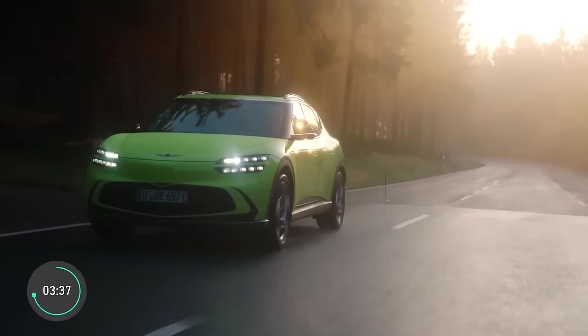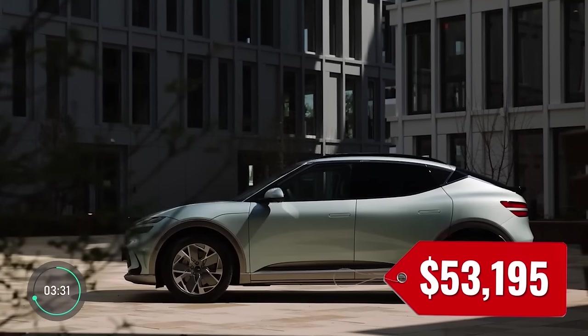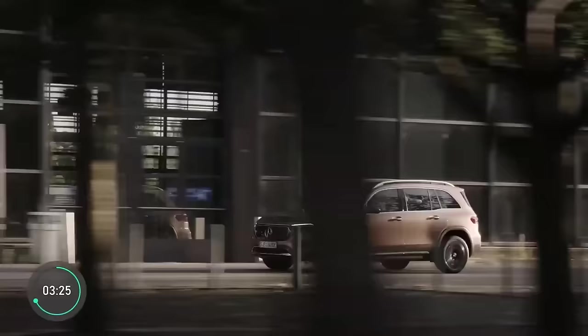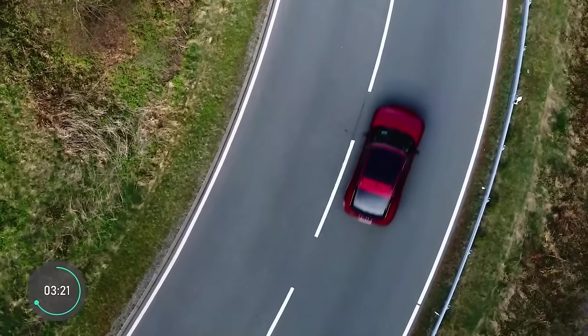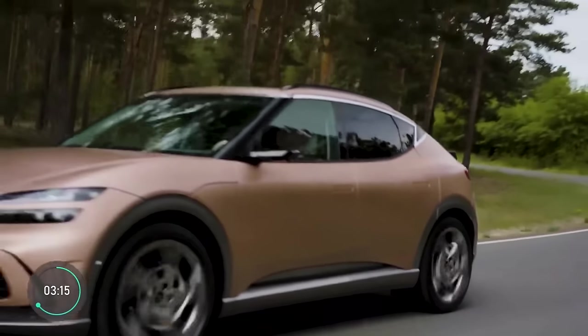Con number one — hold your wallets close — is the price. The Genesis GV60 starts in the 50s, making it the second most expensive electric crossover currently on the market after only the Mercedes-Benz EQB at just $700 more. On top of that, it is not qualified for the $7,500 tax credit in the United States.